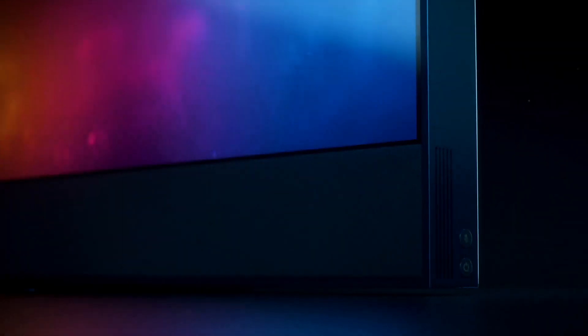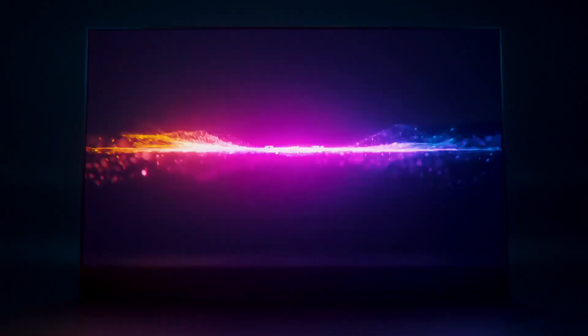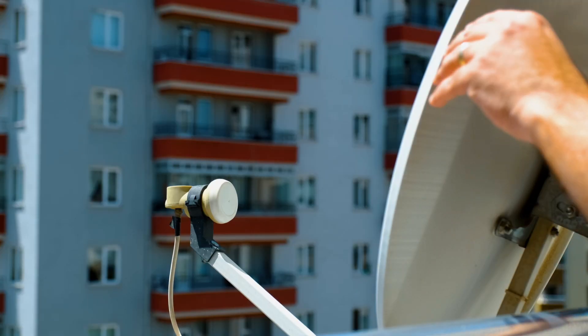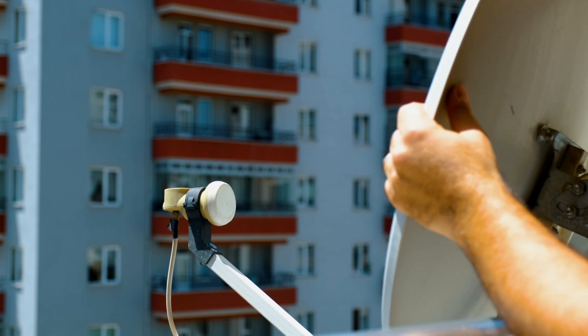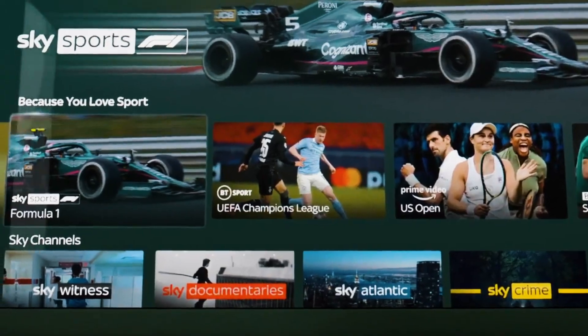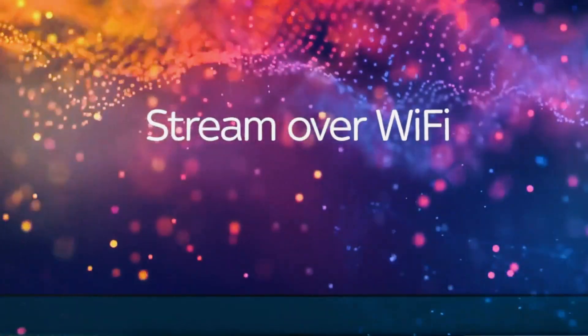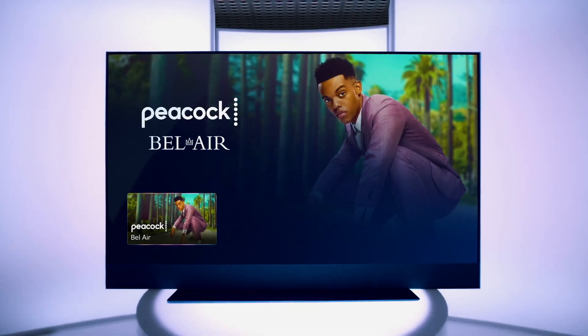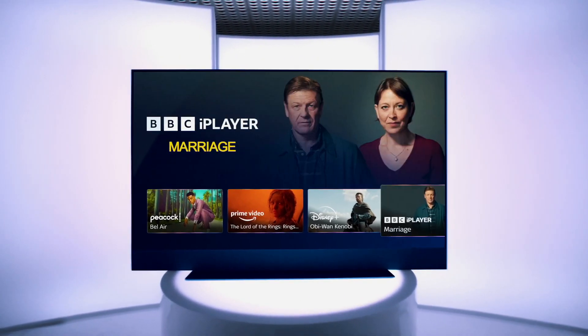Are you ready to experience TV like never before? Introducing Skyglass, the only TV that brings the power of Sky directly into your living room. Say goodbye to clunky dishes and boxes, because Skyglass lets you stream every channel, show, and app effortlessly over Wi-Fi. With a minimum download speed of 25 megabits per second, you can access a world of entertainment with no fuss.